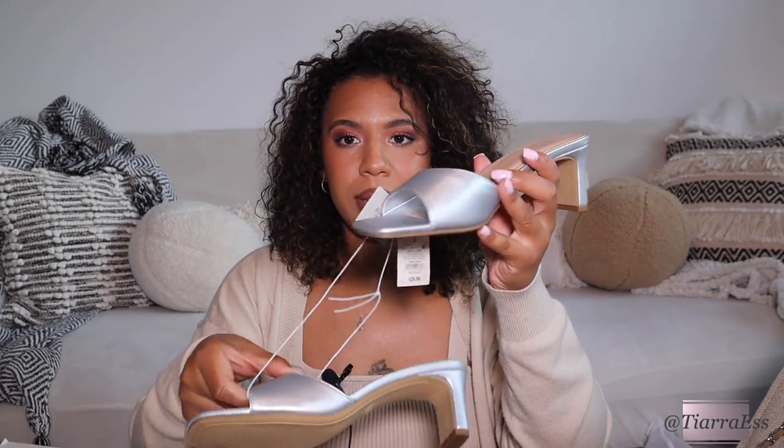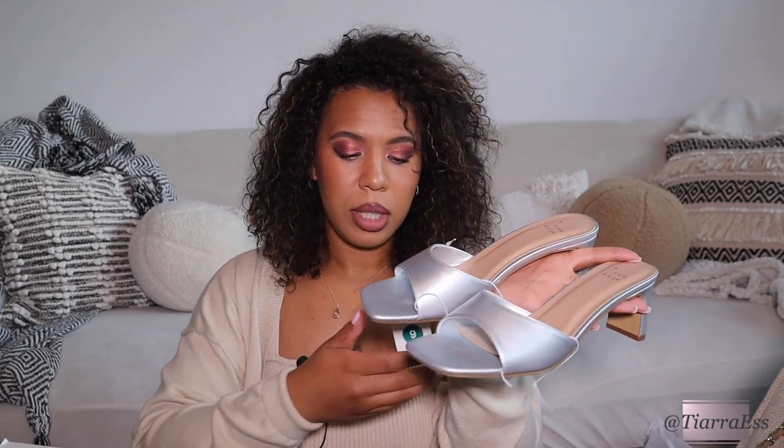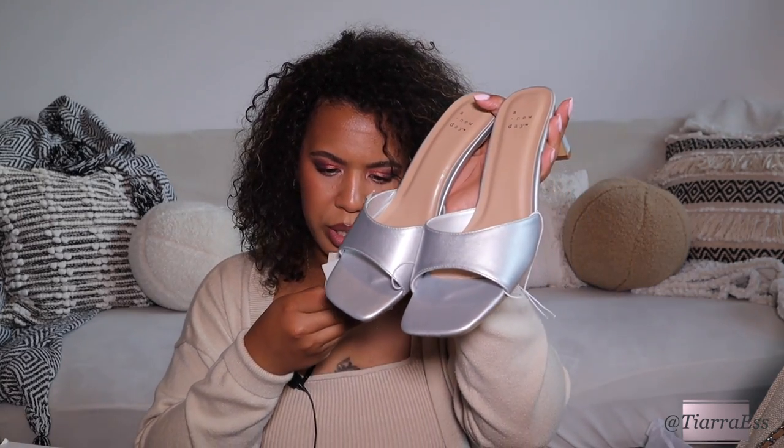I was thinking of wearing these shoes for one of my birthday outfits but didn't get around to it. They're kitten heels — super comfortable. I got them in silver, which matches a lot of things. They were $29.99 by the brand A New Day and have memory foam in them. This shoe is called the Lindy.